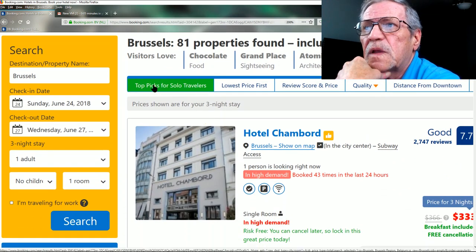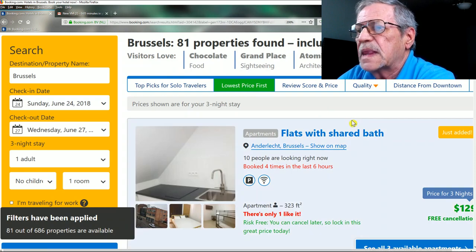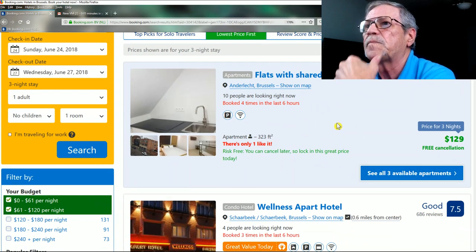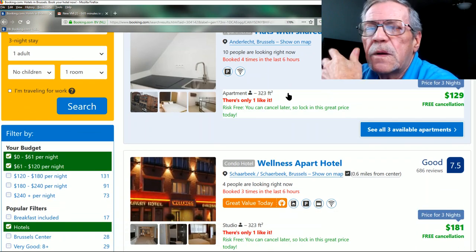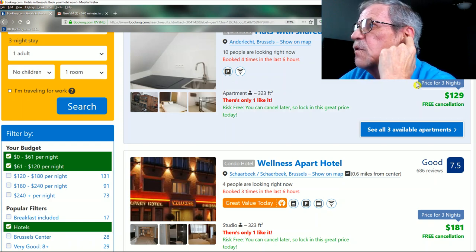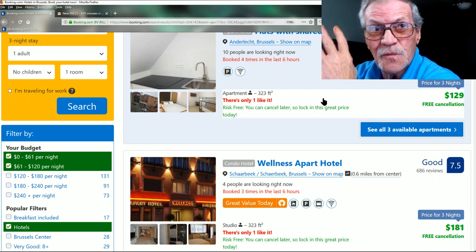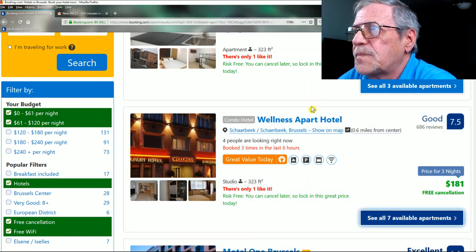Now let me sort by lowest price first. Here's an apartment — a flat with a shared bath, 323 square feet. For three nights it's $129, which is about $42 a night. Pretty small, about 32 by 10 feet.